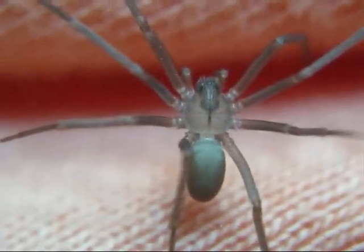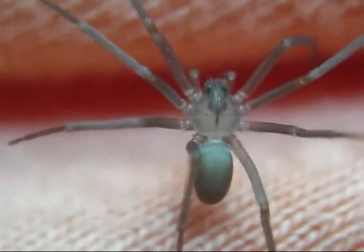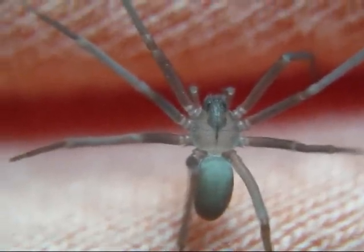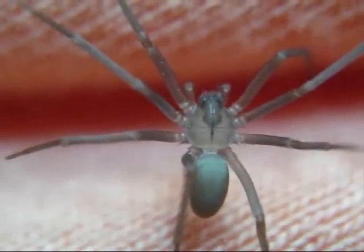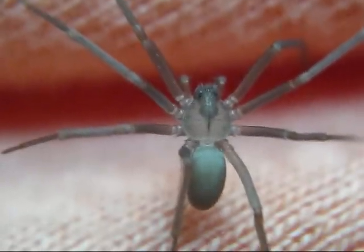Here, I've lured him out into the open. Typically they hide in the dark recesses around the baseboards or under furniture, which is how they get their name — recluse. But I've got him out into the sunlight so you can plainly see the violin marking on its back. The spider is also known as a fiddleback spider for that reason.